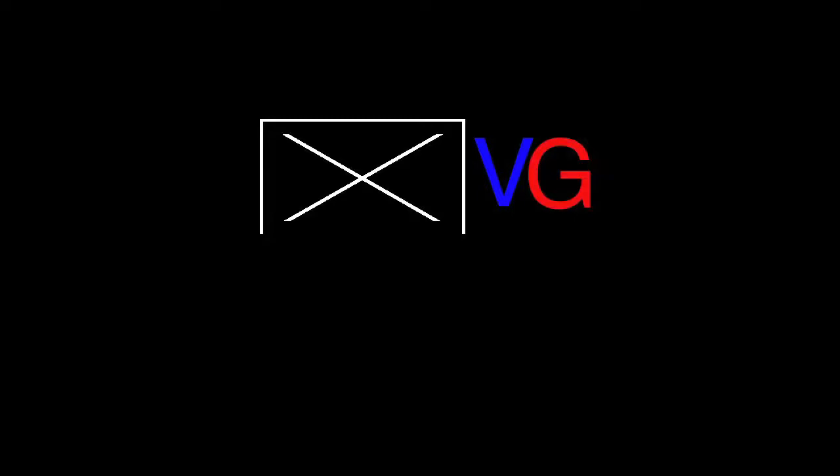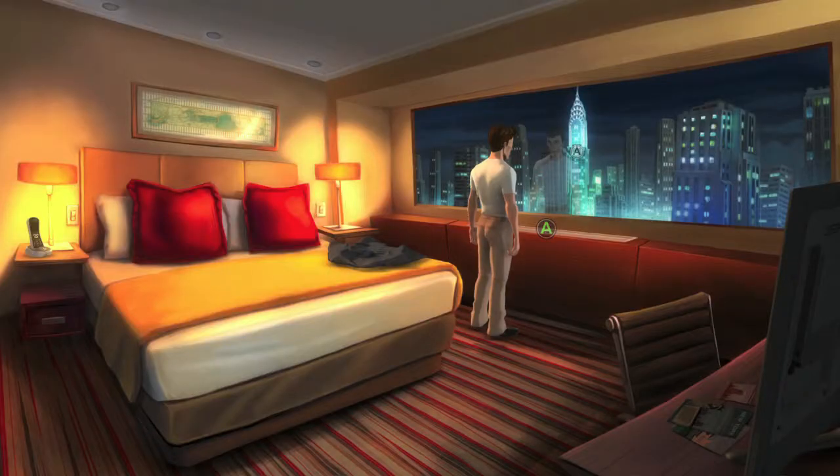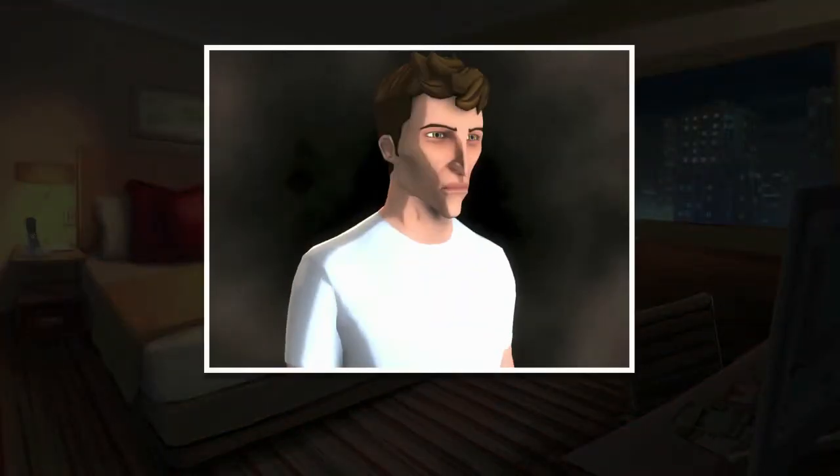Hey everybody, Sean here from VidGamiac.com. Here we are today back in Yesterday Origins grabbing the Small Apple Achievement. This is to get all the items and interactions in Chapter 3 when you are in New York.